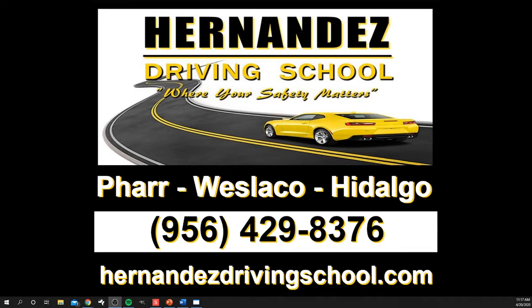Joey here with Hernandez Driving School, and we are going to be going over all of the documents that you need to get your license and do the testing here with us at Hernandez Driving School.